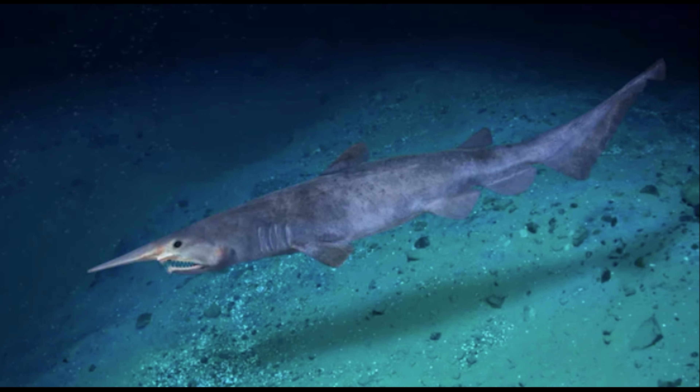The goblin shark is one of the oldest sharks living today. It's also a rare species of deep sea sharks.